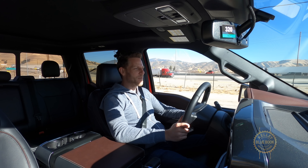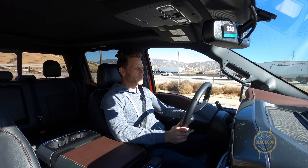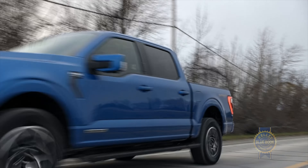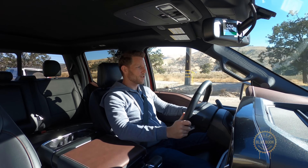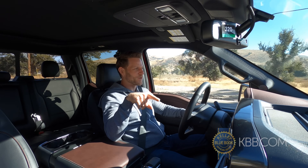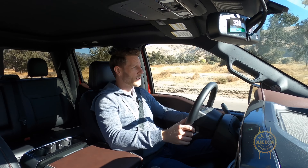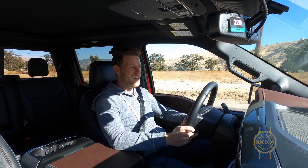Now let's see what happens when I floor it. Pretty prompt downshift and you get that immediate electric boost. Two last notes: besides this super thick B-pillar, visibility is great in all directions. And ride quality is really nice. This is riding on 18-inch wheels — you can get 20s and 22s — but dare I say velvety over-the-road feeling? Yeah, velvety.